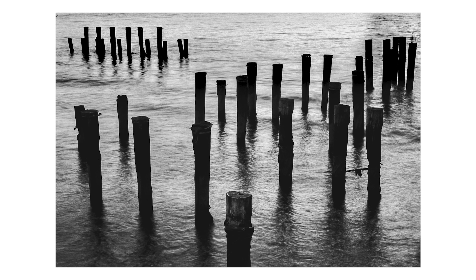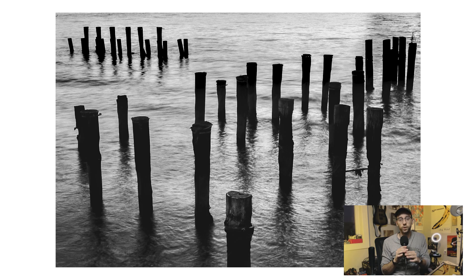Up next we have a photo of some wooden pillars sticking out of some water. This is a photo I took on Fuji Acros 100 II — I was testing out this film for a future video.